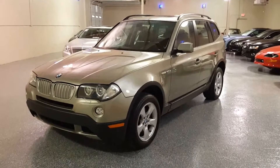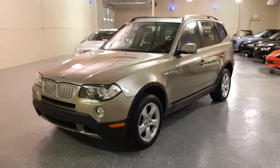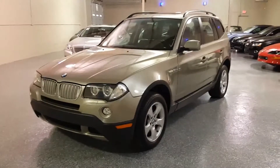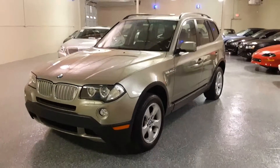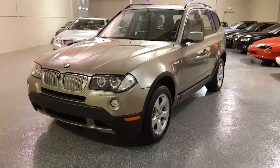This is a 2008 BMW X3. The X3 is all-wheel drive. The color is a light gold metallic with black leather interior. It's equipped with a three-liter six-cylinder — very smooth and powerful.